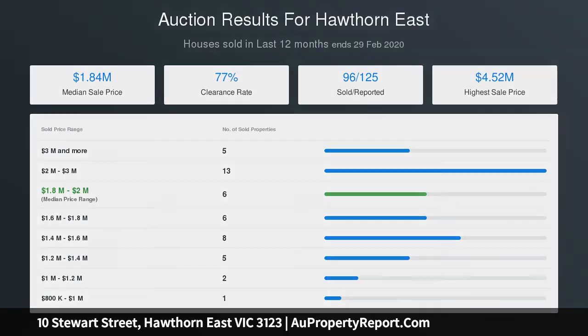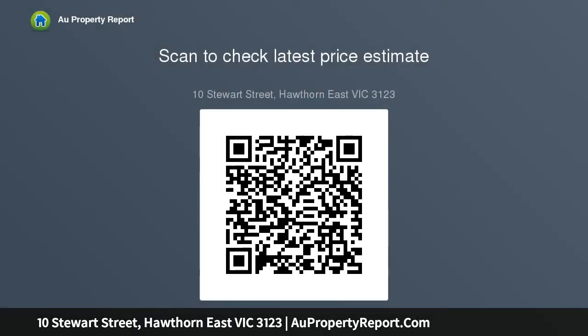Features Blanco appliances, stone benchtops, split-system air conditioners, extensive roof storage, and low-maintenance gardens.